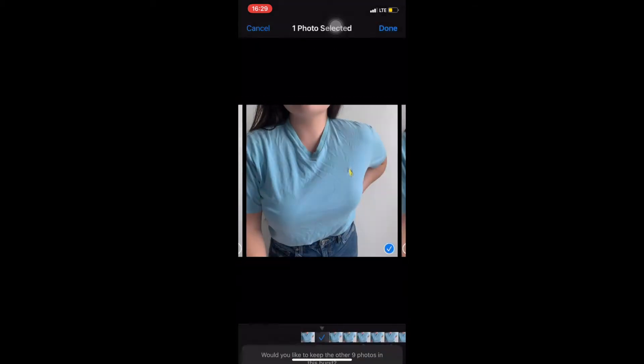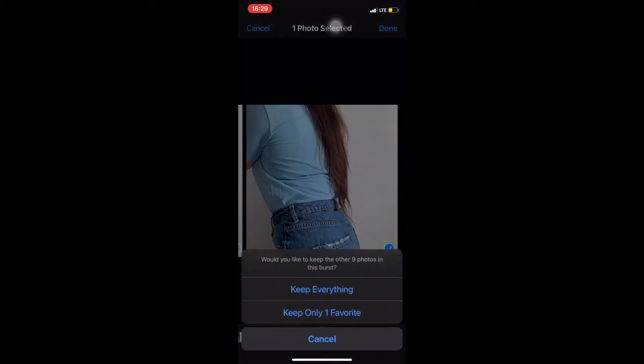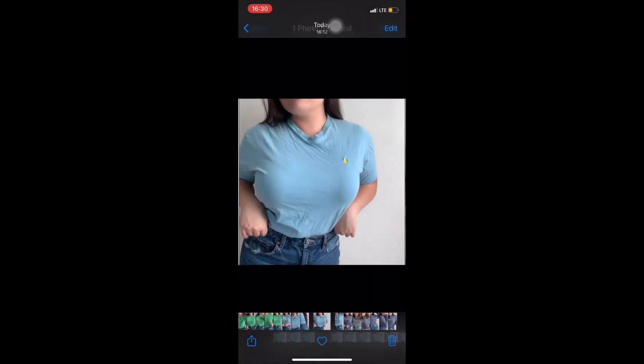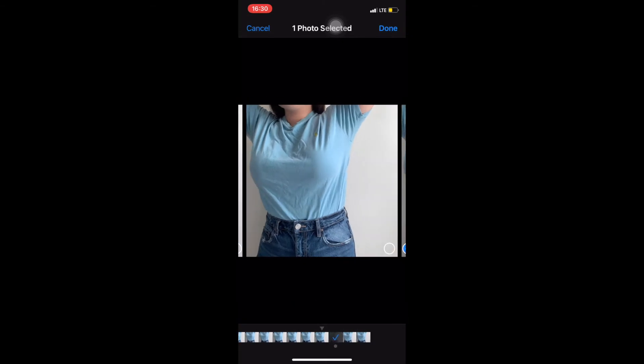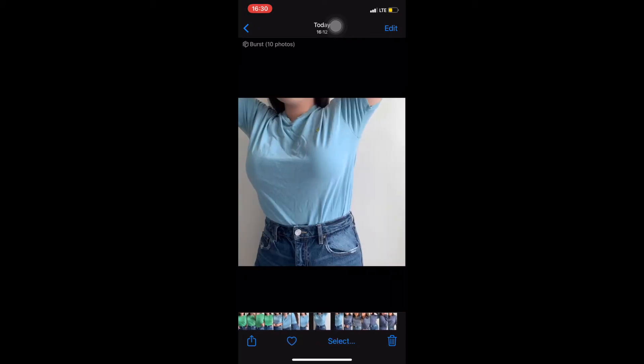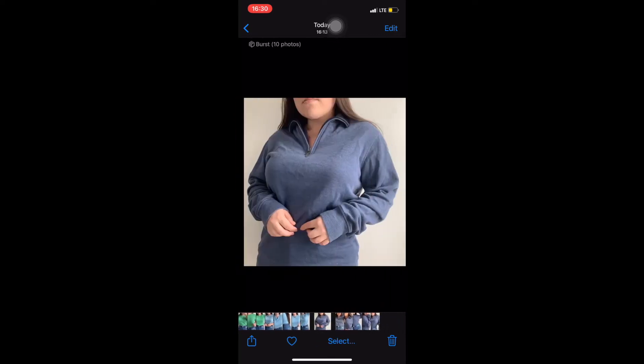I used to put frames on photos thinking it was something cool and unique, but I realized it was actually a bad idea. Depop won't put you on their explore page if you have frames on your pictures — it doesn't fit their aesthetic or what they're looking for. So if you put frames on your pictures, your listing will be totally disregarded by any Depop staff.